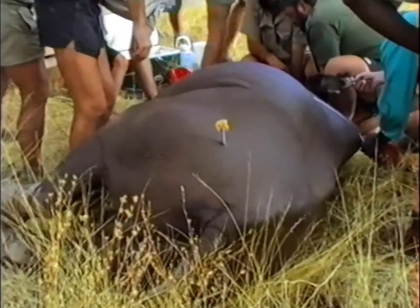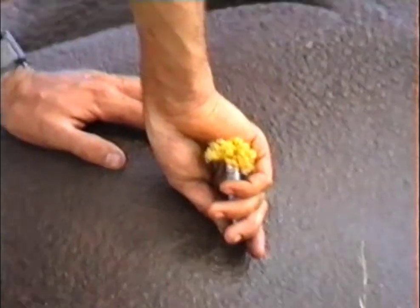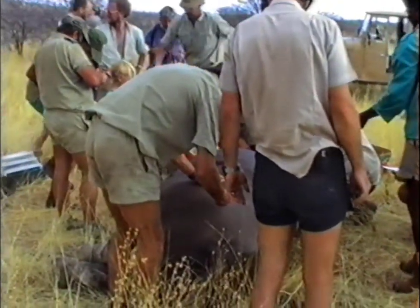There is a dart that was shot from the helicopter and then pulled out. The dart gun removes it. They normally inject some antibiotic into the wound to prevent any infection.